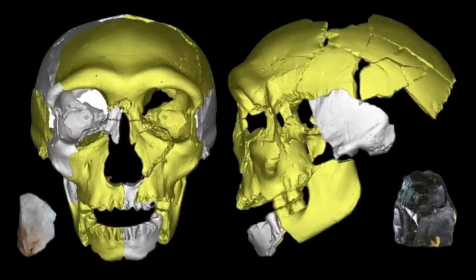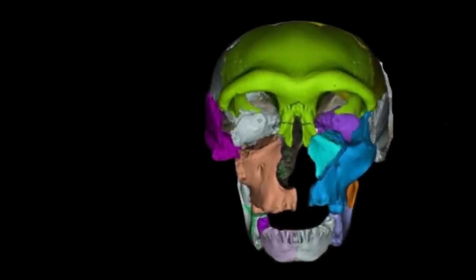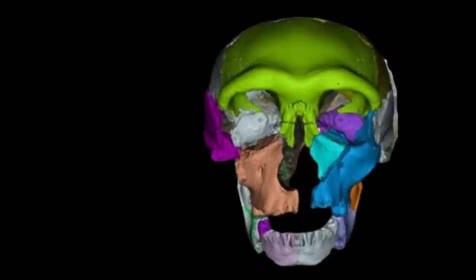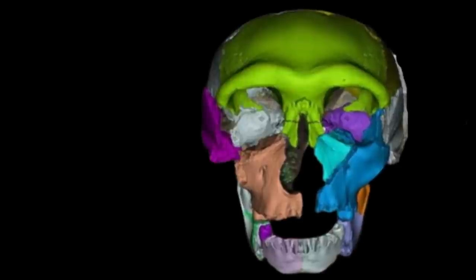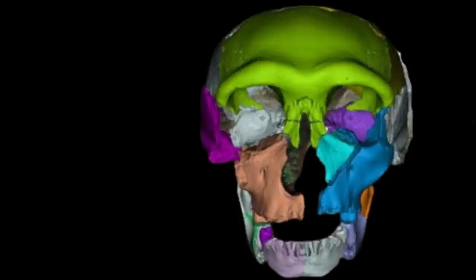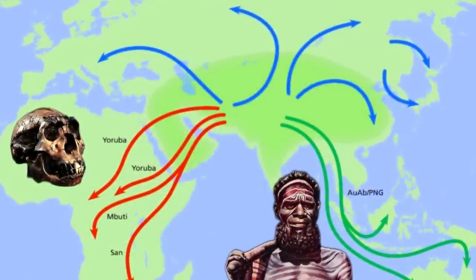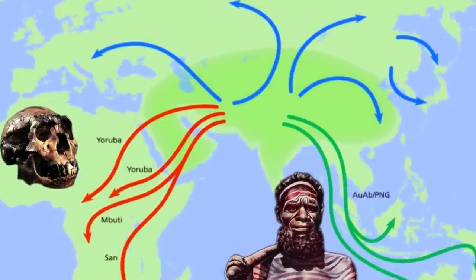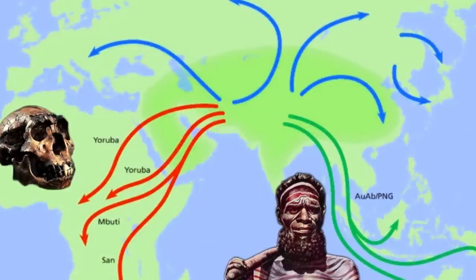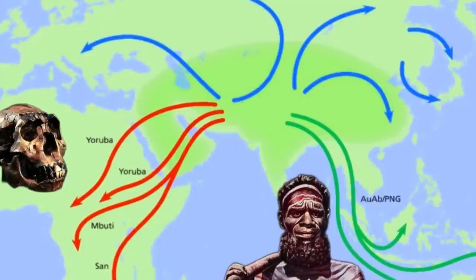Staunch advocates of the out-of-Africa theory typically consider finds such as Israel's Misliya 1 partial jaw, at least 170,000 years old, as evidence that a couple of anatomically modern humans may have wandered out of Africa super early but didn't get very far. Meanwhile, an alternative model — the out-of-Eurasia hypothesis — has gained traction. According to this hypothesis, when Homo erectus left Africa almost two million years ago, these early explorers didn't die out. They fanned out across Eurasia and continued to evolve, eventually becoming Neanderthals, Denisovans, and Homo sapiens. Then they returned to Africa around 250,000 years ago, and then left Africa again around 125,000 years ago, absorbing archaic humans in their path.